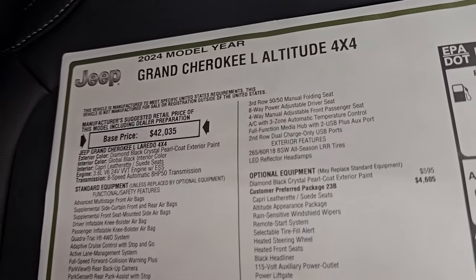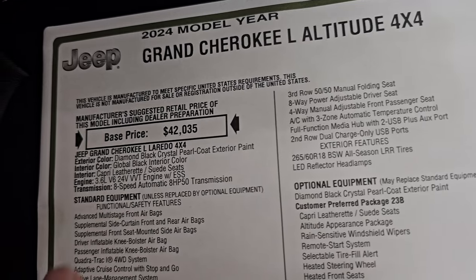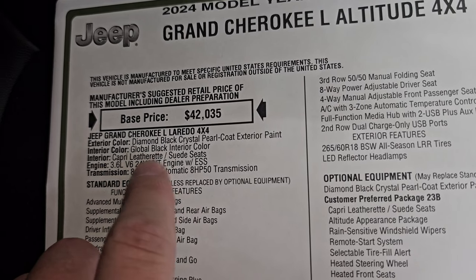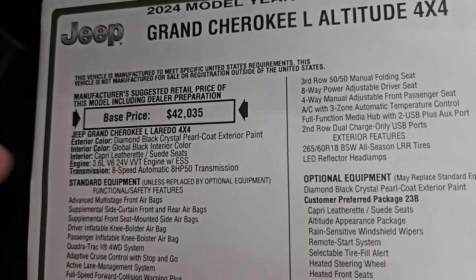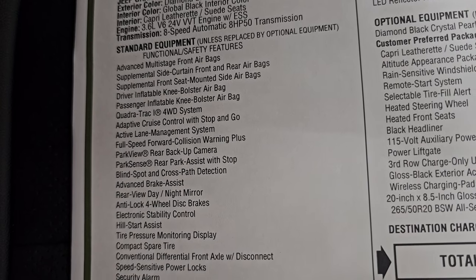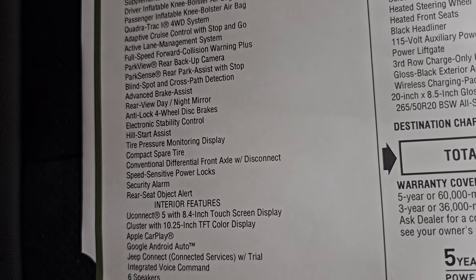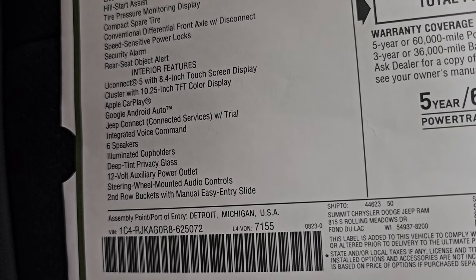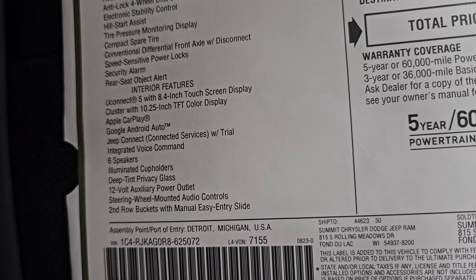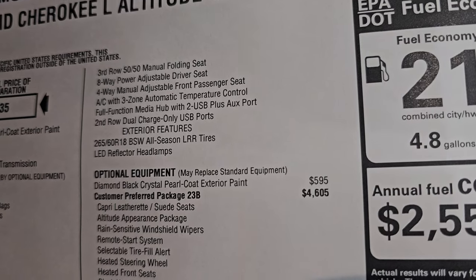Here is the original window sticker — this is linked in the description below. Grand Cherokee L Altitude. First and foremost, this is a Laredo package with diamond black crystal pearl and global black interior. You get the Capri leatherette and suede seats, 3.6 liter Pentastar, and eight-speed automatic transmission. Everything on the left is standard equipment, including the Quadratrac One system, adaptive cruise control, lane management, forward collision warning, park view, park sense, blind spot, and advanced brake assist — just a ton of safety features standard on this vehicle. Interior features include the Uconnect 5 8.4, the 10.25-inch TFT color display cluster, Apple CarPlay, and Android Auto.